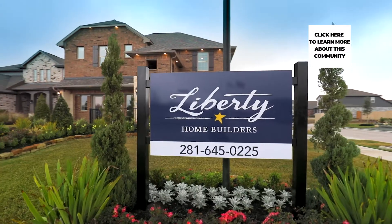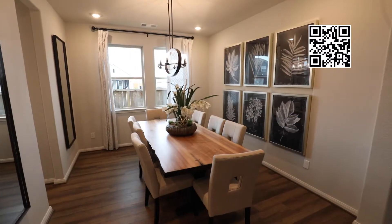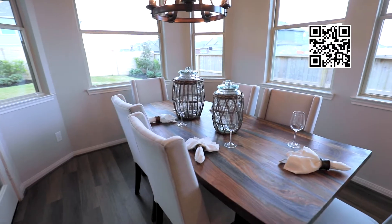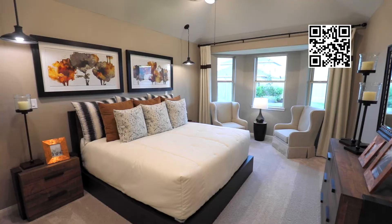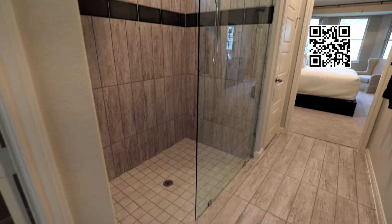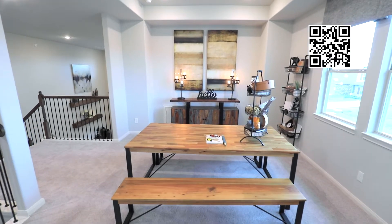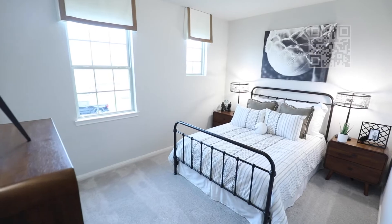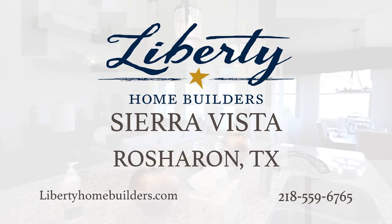Liberty Homes in Sierra Vista in Iowa Colony features one- and two-story homes with three- to five bedrooms, media rooms, covered patios, and much more. And once you step outside your home, you'll be awed by Sierra Vista's amazing amenities like a Junior Olympic-sized pool, workout center, and serene walking trails. If you're ready for an amazing lifestyle in an amazing home in a resort-style community, visit Liberty Homes in Sierra Vista today.